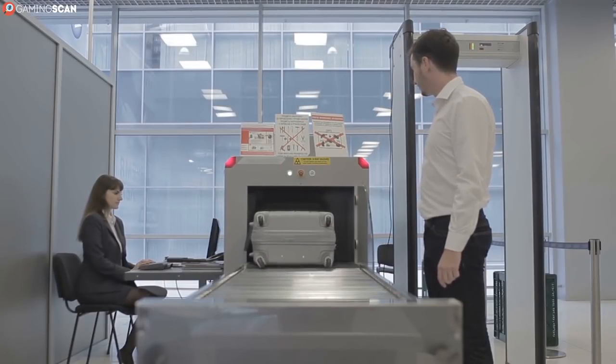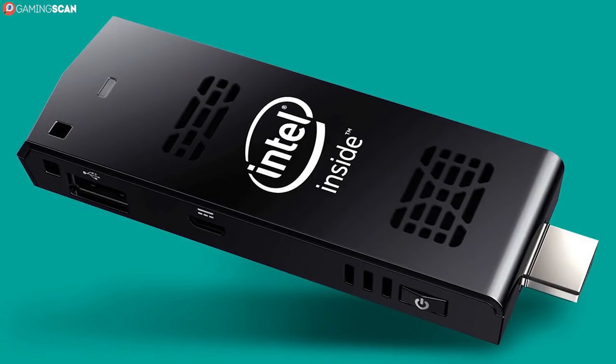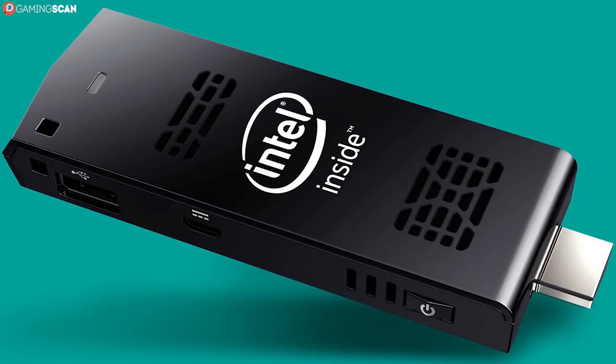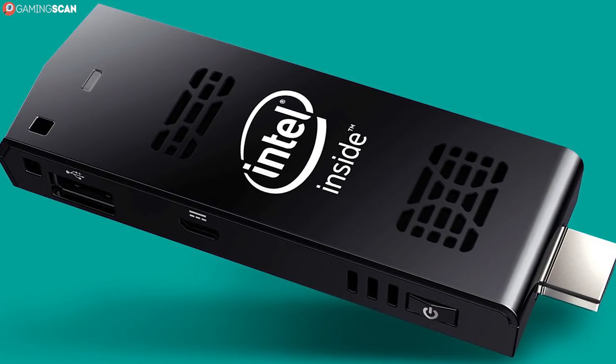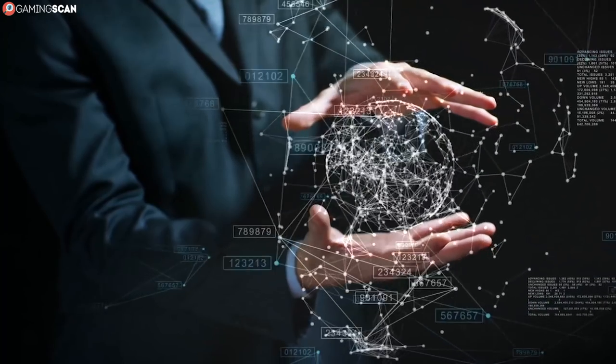If you travel a lot for a living, this can become rather tedious. But what if you have a whole computer on a stick barely larger than the palm of your hand that you could connect directly to a TV or a monitor? Well, in the immortal words of Oscar Goldman, we can do it. We have the technology.